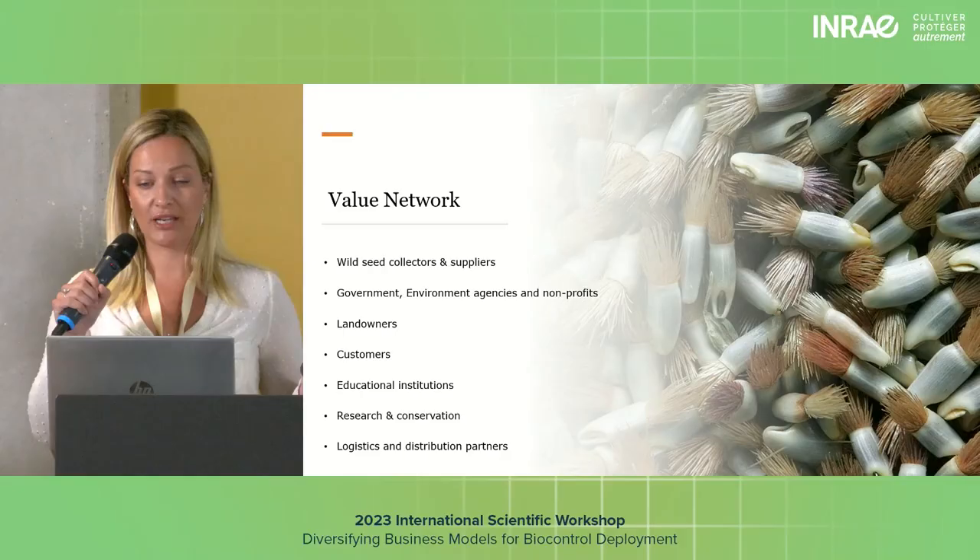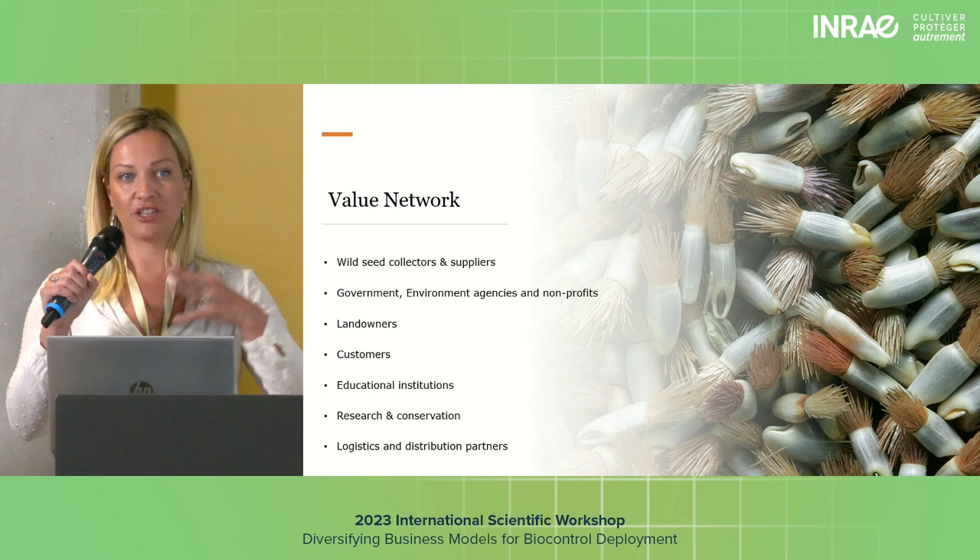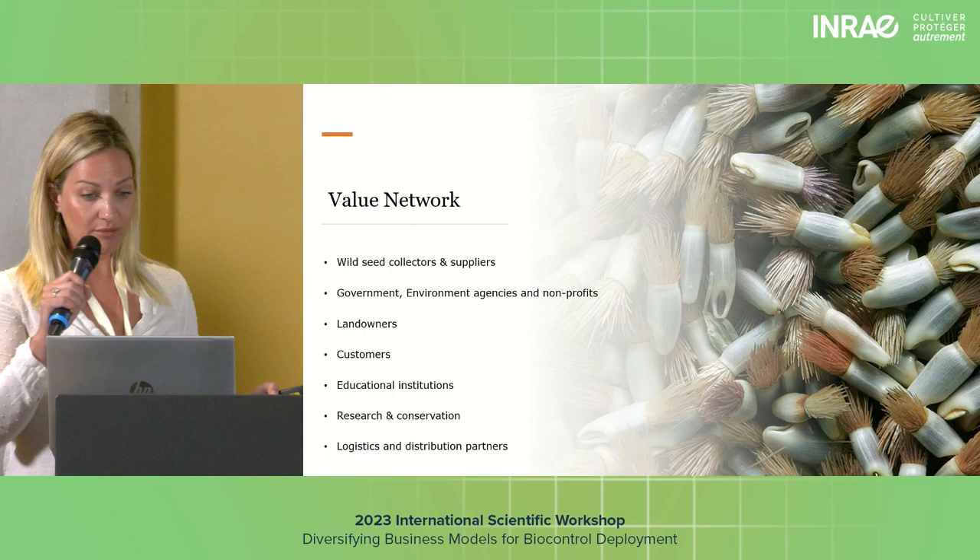We also rely on donor sites and brush harvesting sites — ancient meadows. The network you use is heavily reliant on that. We have a wide range of customers, and they are a really key part of our network, along with educational institutions.